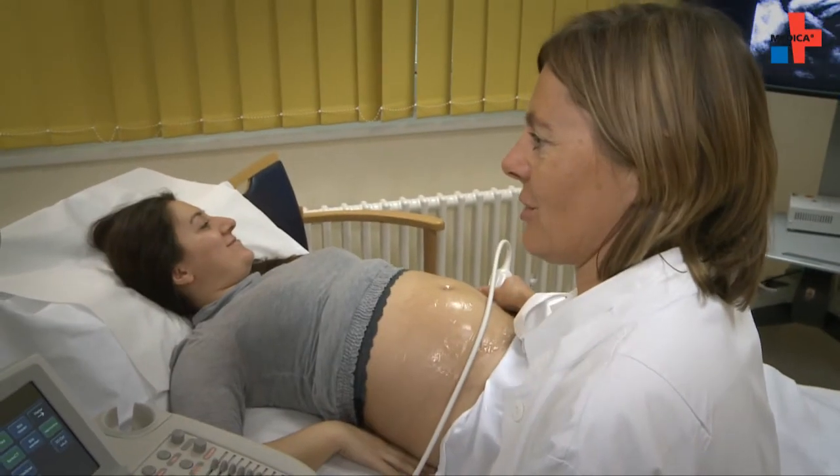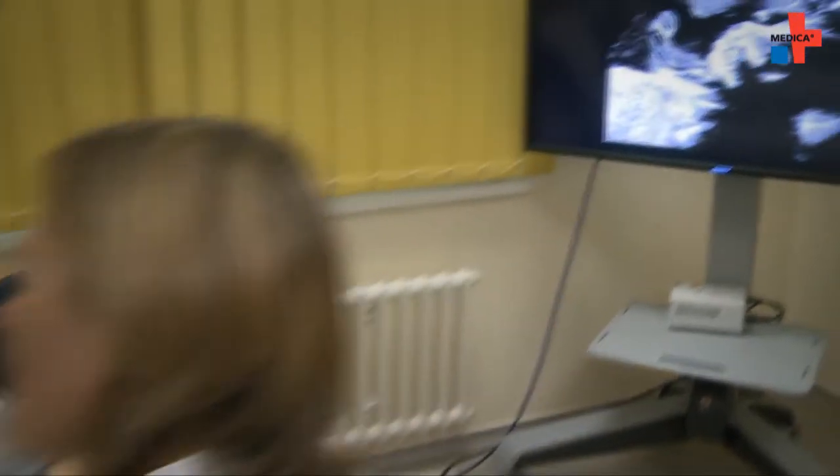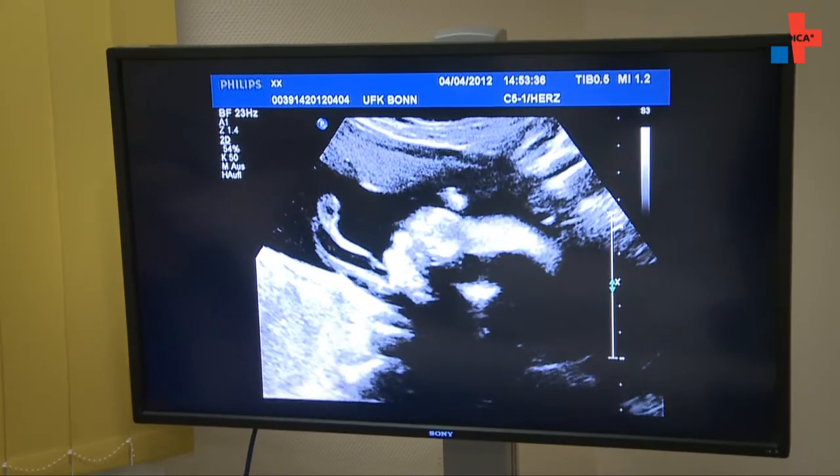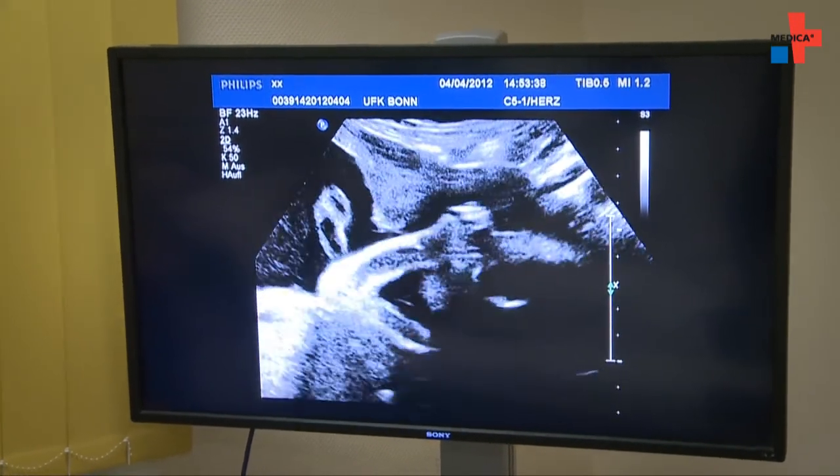A prenatal test can calm insecure women during pregnancy, but one should be alert to the consequences to which a striking finding may lead.